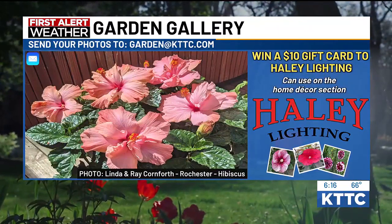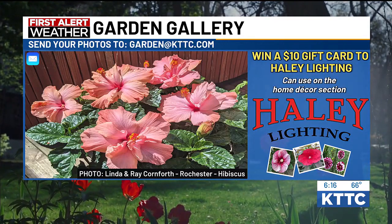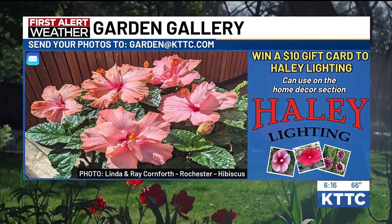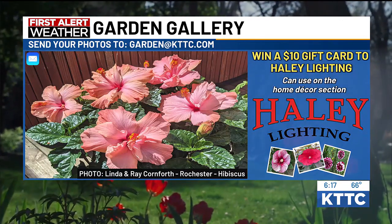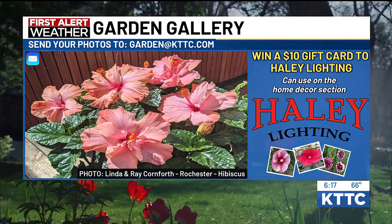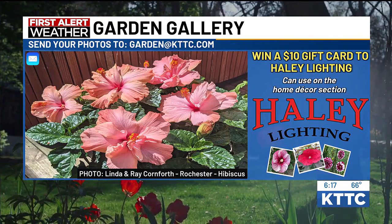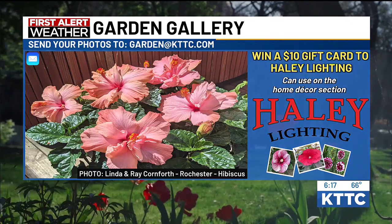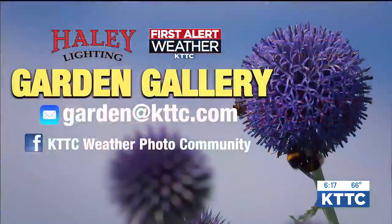We also want to start off our 6 o'clock broadcast tonight with our Garden Gallery winner. This is our fourth winner of the season this year. Linda and Ray from Rochester, congratulations — you are tonight's Garden Gallery winner with some beautiful pink hibiscus. Already so happy here with the springtime weather. So congratulations, Linda and Ray. You can head on down to Haley Lighting here in Rochester, pick up your $10 gift card for Haley Lighting, and you can use that at their home decor section. A lot of cute little gifts there to use that $10 on. Congrats to Linda and Ray — they're tonight's winners.